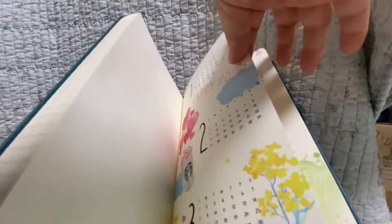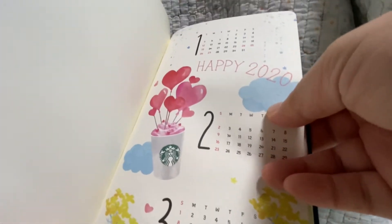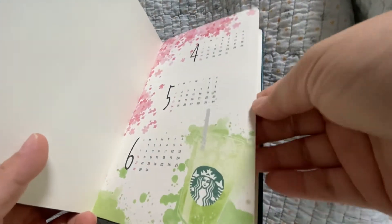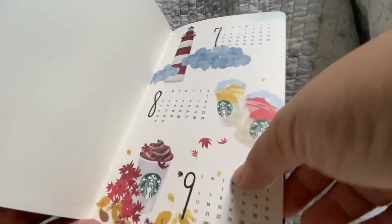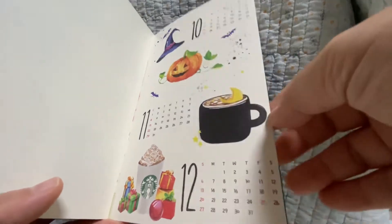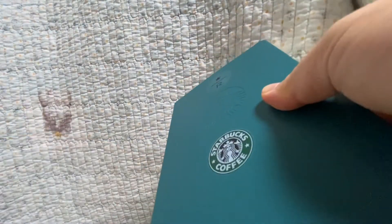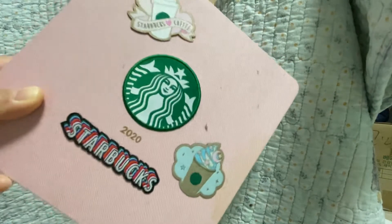Oh my God — I've had this since 2020 but I haven't seen these pages! Happy 2020 — look at the illustrations: New Year, Valentine's, Spring, Sakura Cherry Blossom, May, June, Summertime, Lighthouse, Fall, Autumn, Halloween, Pumpkin, Winter. I haven't seen this! I'm sure I didn't write anything — so clean. And this is the planner I bought, and this is the planner I got from drinking 17 drinks.